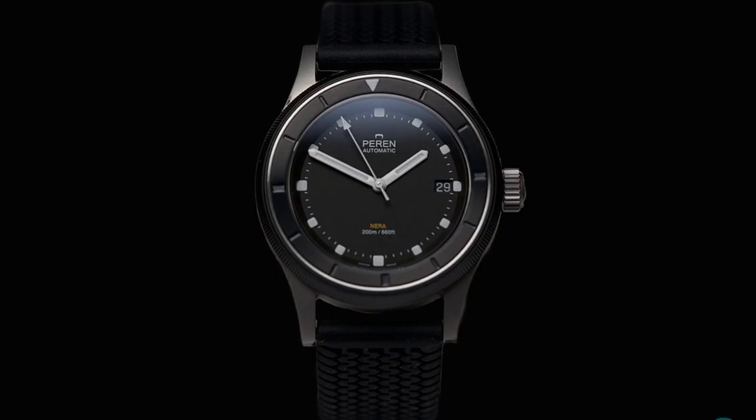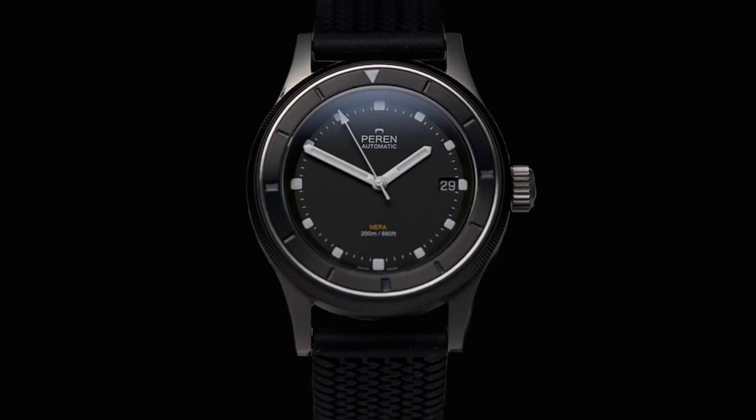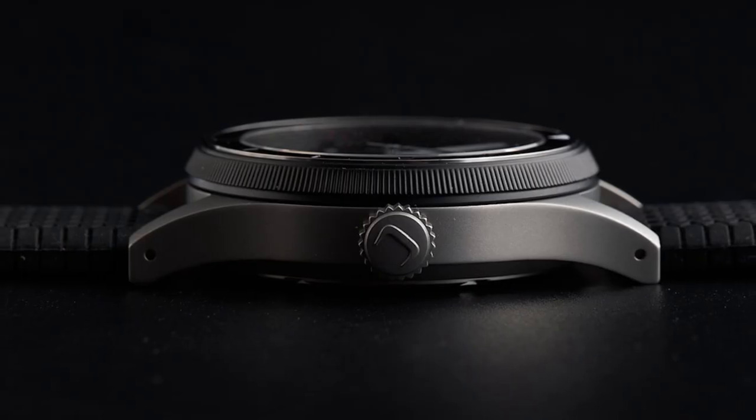This is a dive watch that comes in at 39 millimeters. It has a dark bezel, dark dial, and a nice matte finish case, and this watch retails for just $640. I love that dark dial, even though it's not so utilitarian. I love the batten style hands and those small square hour indices.